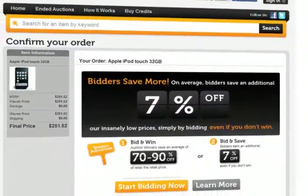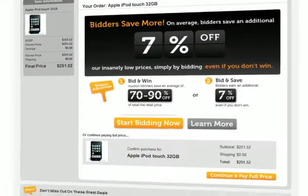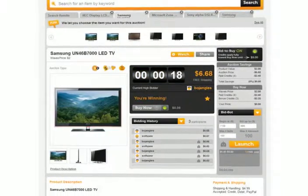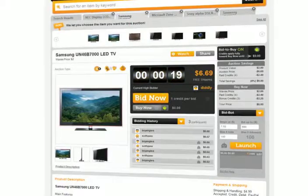Looking to buy something now? Click Buy Now on any of our products and pay the lowest price online. But what makes Wavy so unique is its patent-pending auction technology that allows you to save even more.